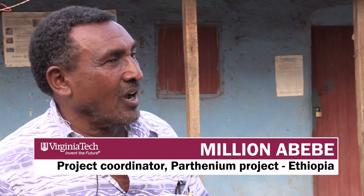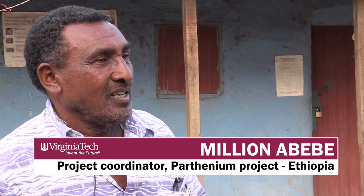Parthenium produces thousands of seeds from just one plant. If you leave it, then it can produce anything between 15,000 and 20,000 seeds — just one plant.